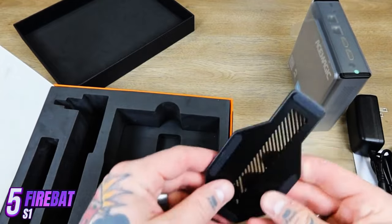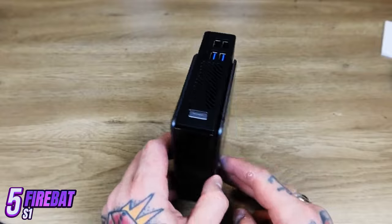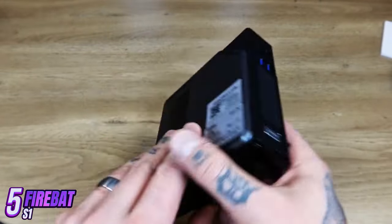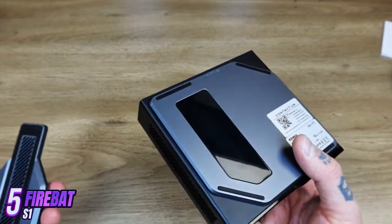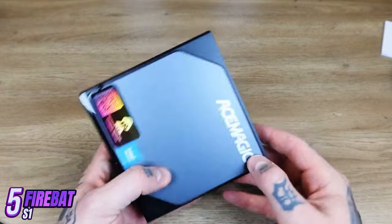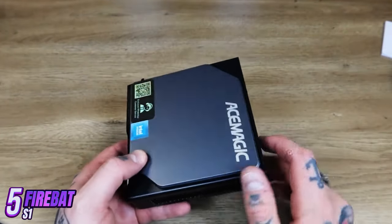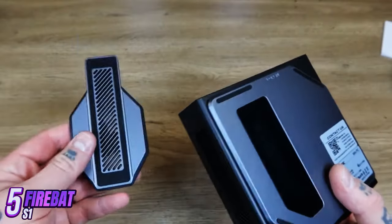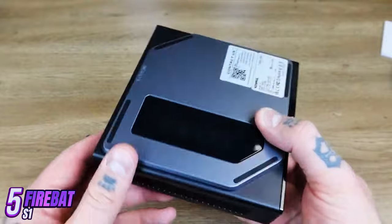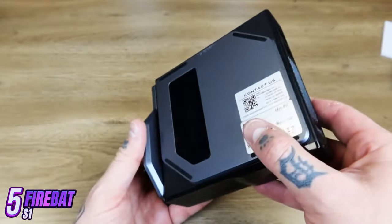FireBat S1 is a compact and powerful mini-PC that offers high performance and functionality in a compact design. It is perfect for office work, multimedia use, and gaming. The processor is an Intel Core i7 with a clock speed of up to 3.5 GHz, paired with 16GB of RAM and up to 1TB of SSD storage, ensuring fast app loading and instant access to data.